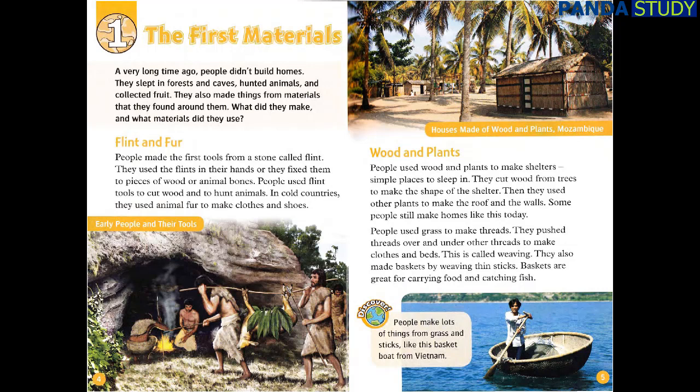Wood and plants. People used wood and plants to make shelters — simple places to sleep in. They cut wood from trees to make the shape of the shelter. Then they used other plants to make the roof and the walls. Some people still make homes like this today. People used grass to make threads, and pushed threads over and under other threads to make clothes and beds. This is called weaving. They also made baskets by weaving thin sticks. Baskets are great for carrying food and catching fish.